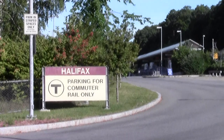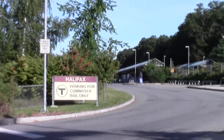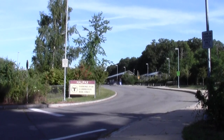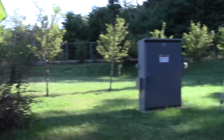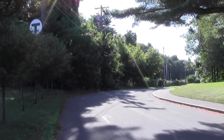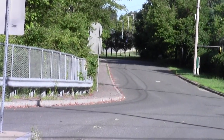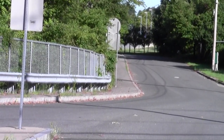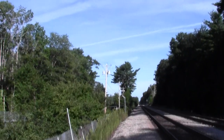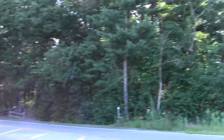This particular trip begins at the Halifax commuter rail station and will conclude at the Kingston commuter rail station. We begin the street portion towards Kingston. This is a perspective looking back towards the Halifax train station. There's the view towards Boston. This is Route 36.